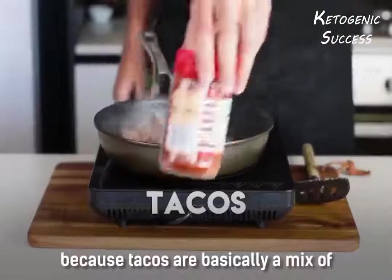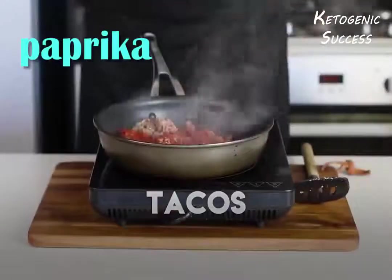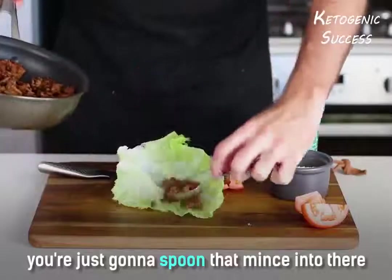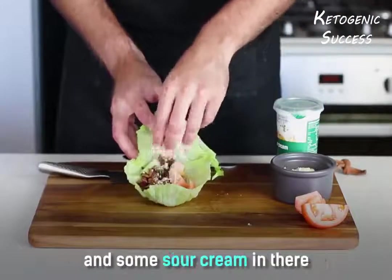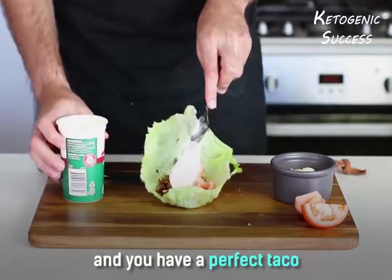Throw out the taco seasoning because tacos are basically a mix of paprika and cumin. Spoon the mince into there, add some tomato and a little bit of shredded cheese and some sour cream, and you have a perfect taco.